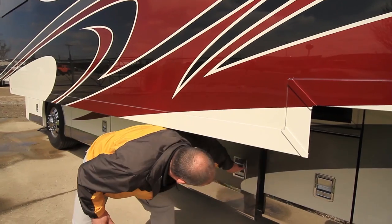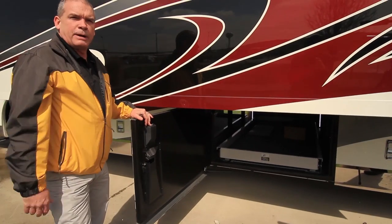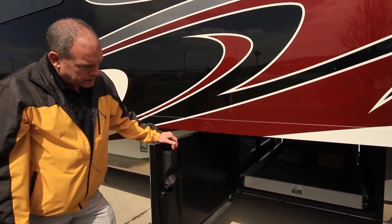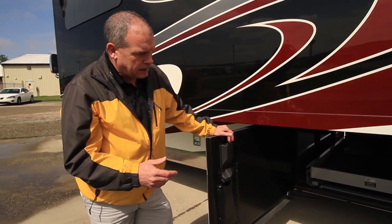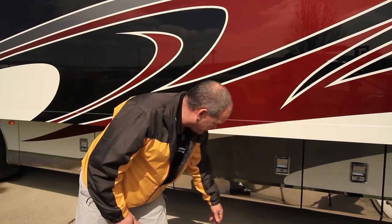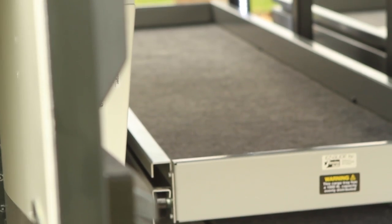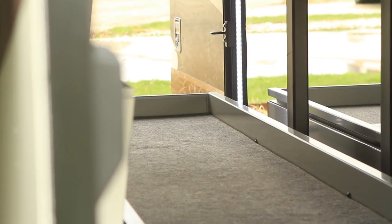Here we have the back side of your first full pass-through storage compartment on a power slide tray — very easy to access all your equipment. The neat thing is it only comes out one way, so you can't damage the other door. The second compartment is the back side of another full pass-through compartment, with the power tray going in and out for very easy access to everything.